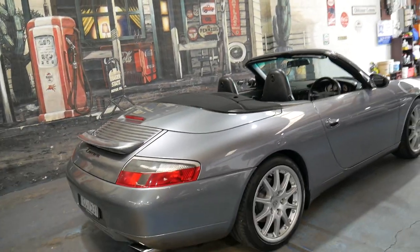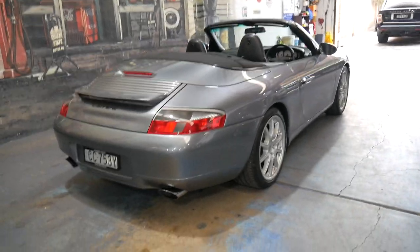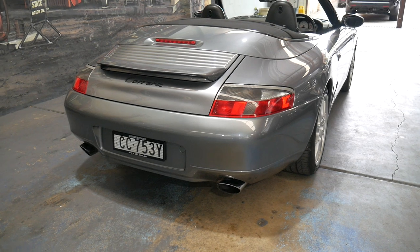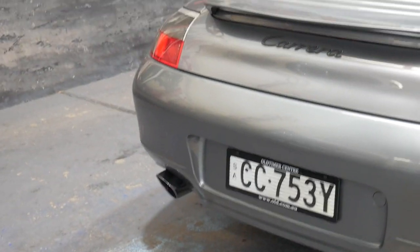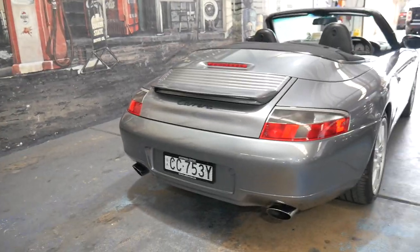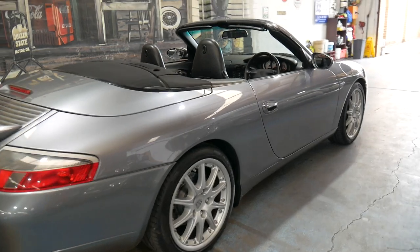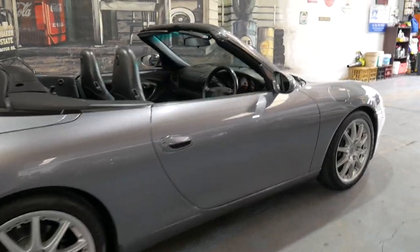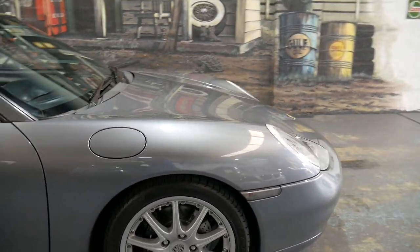If you have any specific questions about this car, please give us a call. We're contactable on 02 9569 9999. We are the Old Timer Centre — we specialise in European cars and we've sold dozens of 911s. This is the best car we've had in a very long time. We can even help you with finance, and we're quite literally 15 to 20 minutes from Sydney Airport.